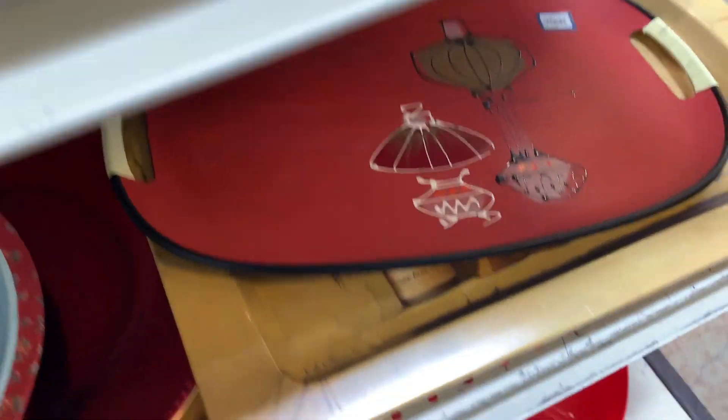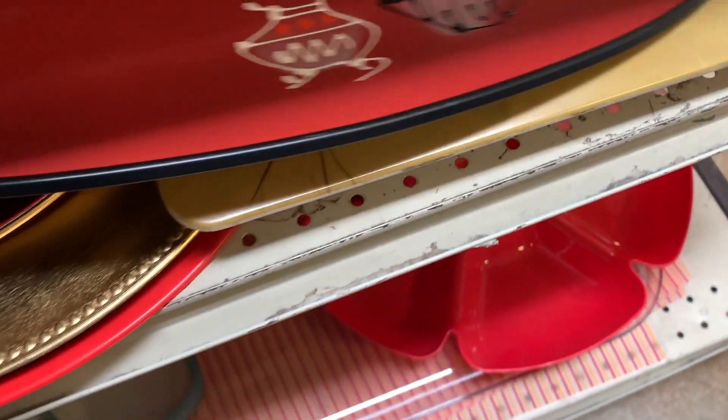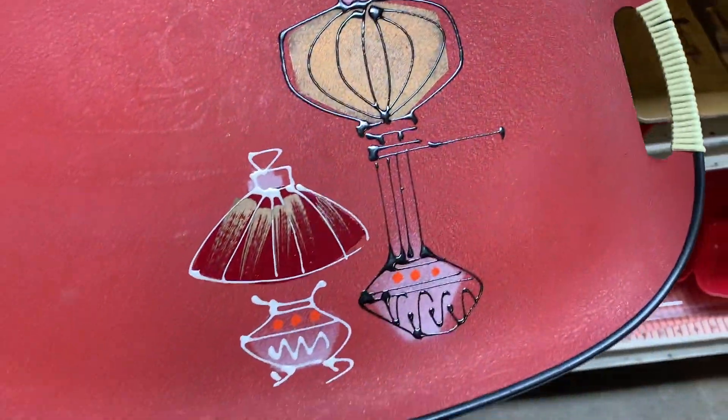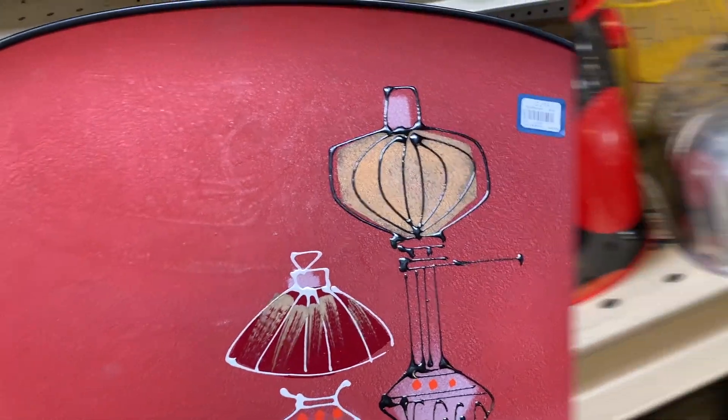Look at this fun mid-century piece — isn't this fun? I love these old trays. This one had some kind of lamps or something on it. You would put your cocktails or your hors d'oeuvres on there and hand them out at your party.